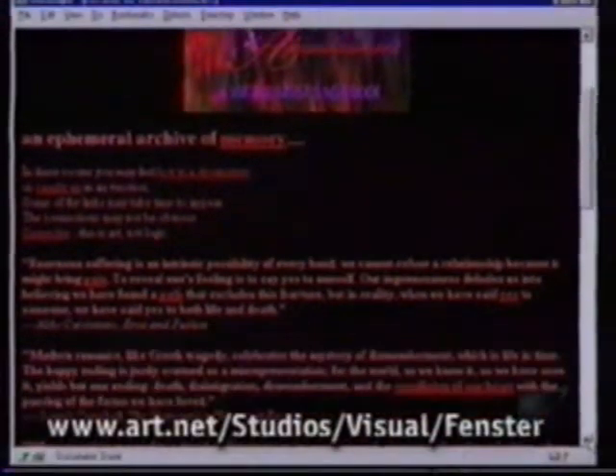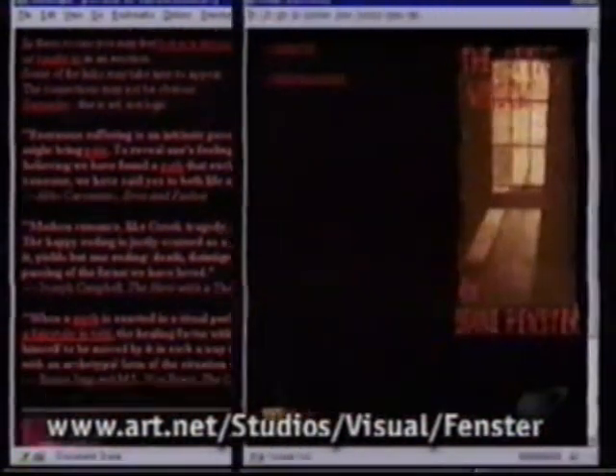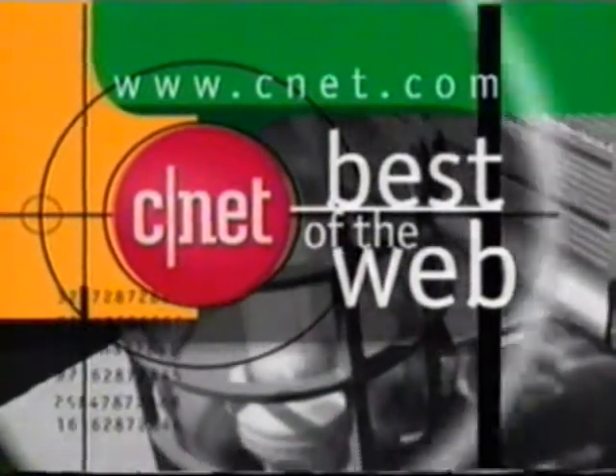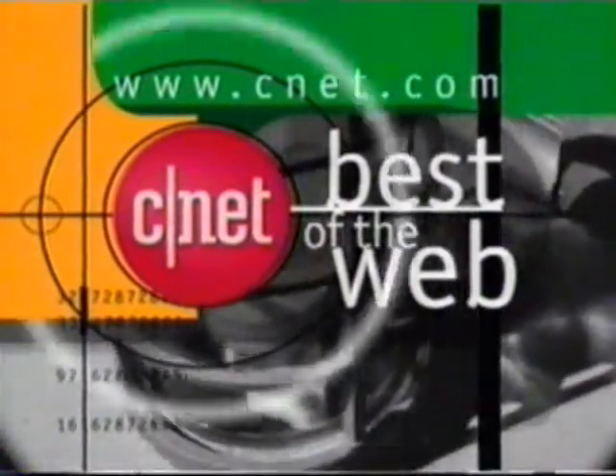If your art tastes lean towards the digital flavor, then check out Diane Benster's work on the web. This site is a playground for all kinds of digital experimentations. Click over to the web gallery, where you'll find exhibits on everything from the human body to a study of reality and existence. For more Best of the Web, hop on to CNET.com. This week's feature also includes two more sites for art lovers.